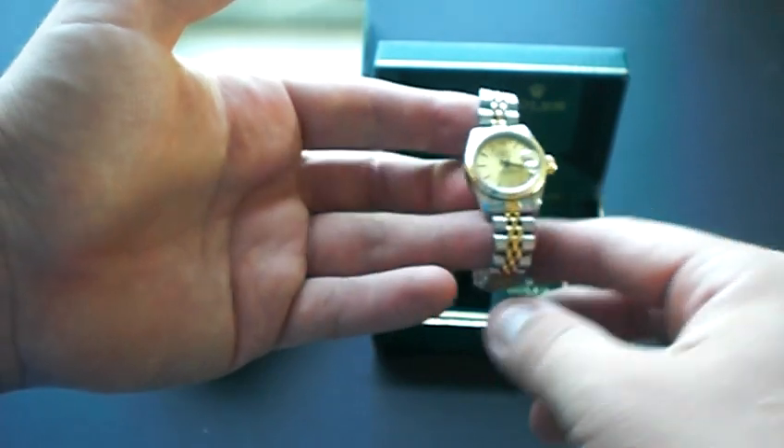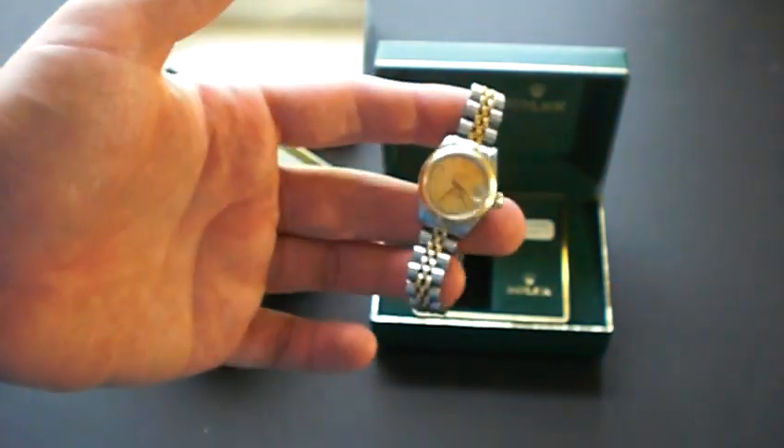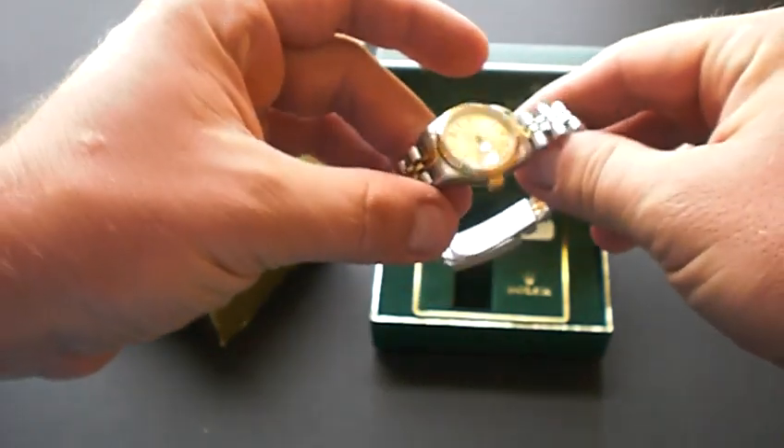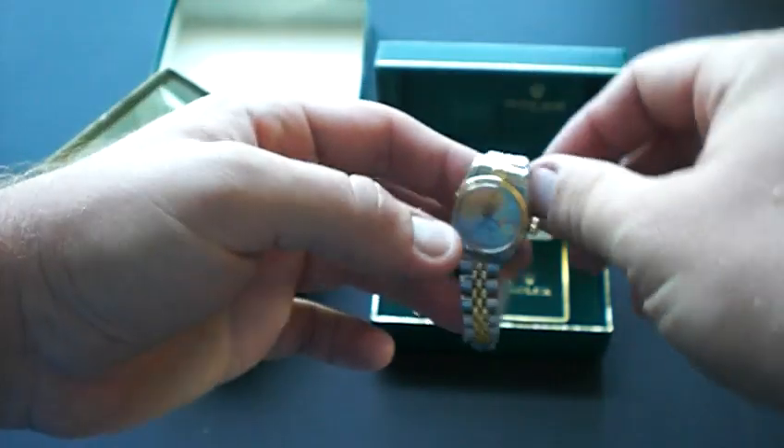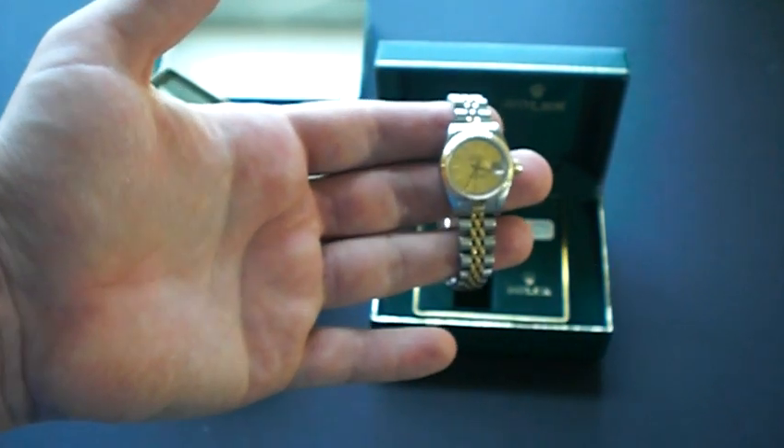It looks like this watch will fit approximately at least a 6.5 inch wrist, so that will be fine for most ladies. If you do need extra links, contact us — we do have extra links available for additional cost.